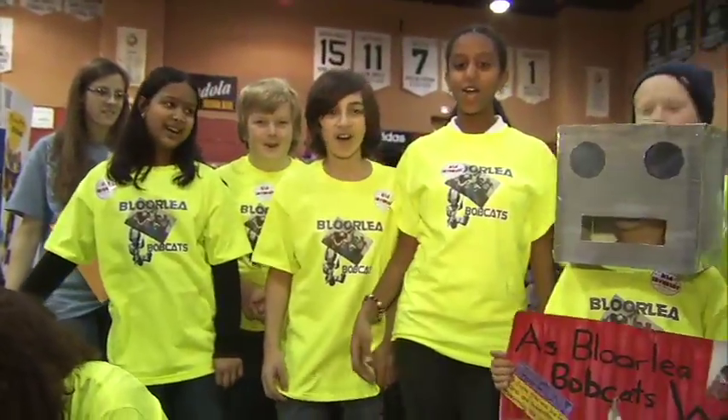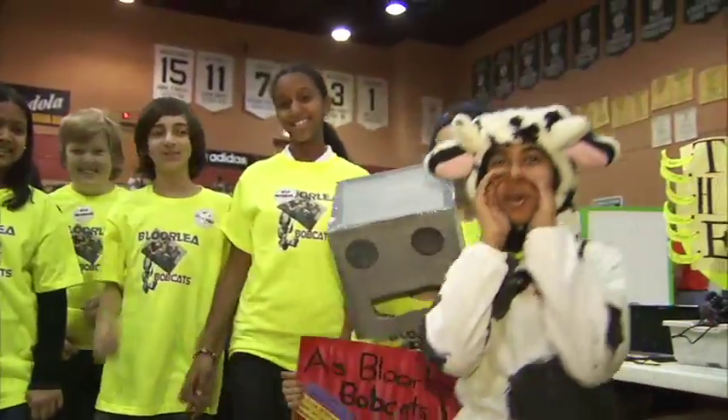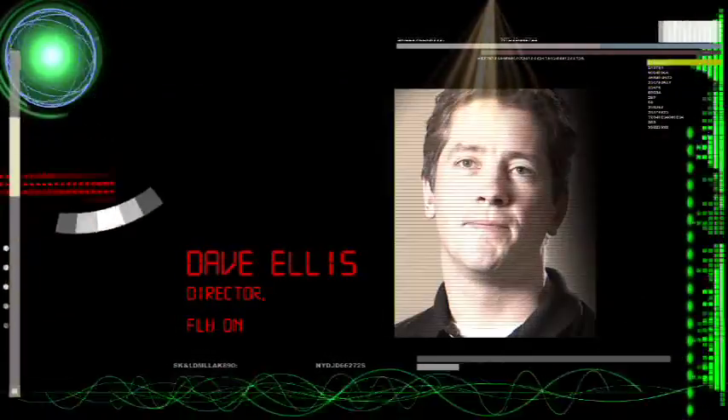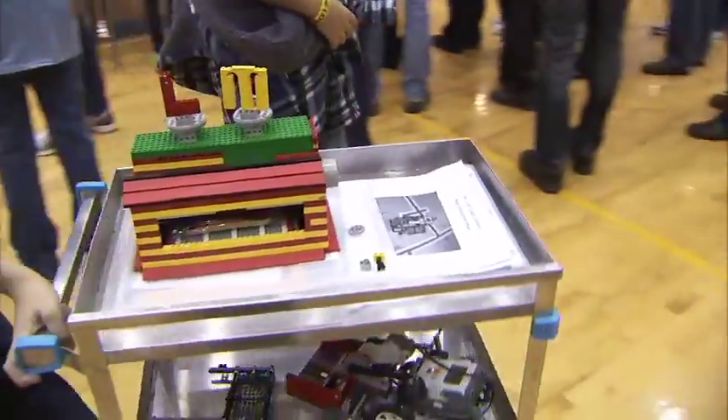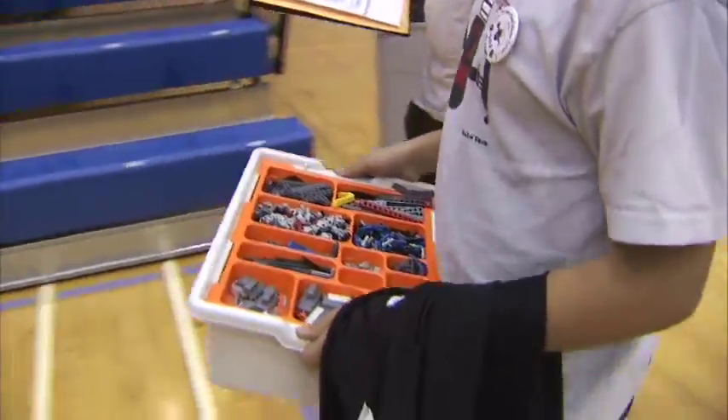Lurley Bobcats are the best! Go Bobcats! First LEGO League's mission is to inspire children to think of science and technology and engineering and math as an exciting opportunity to study in school as well as a career.